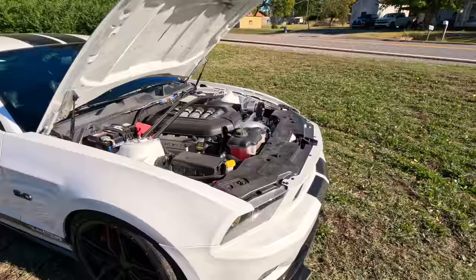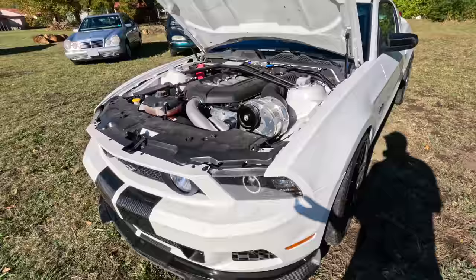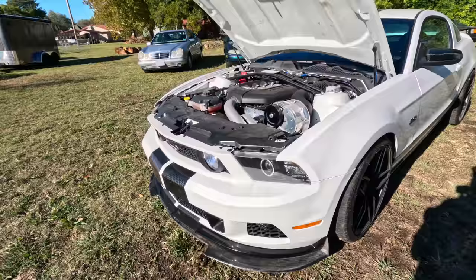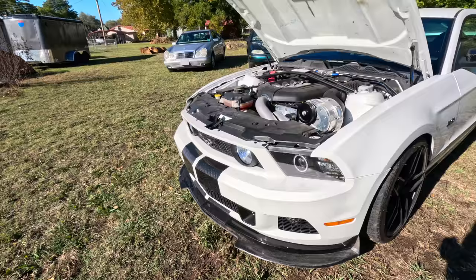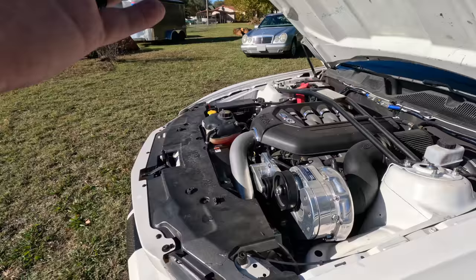This car was also the very first one that ProCharger put their ProCharger HO kit on. The best part is it was purchased for basically what you'd pay for a stock one. It has 10,000 original miles because it was a show car — never driven, used for promotional purposes only. This car is a culmination of work hours of labor designing between a few different companies. ProCharger stepped up, and next was Steeda.